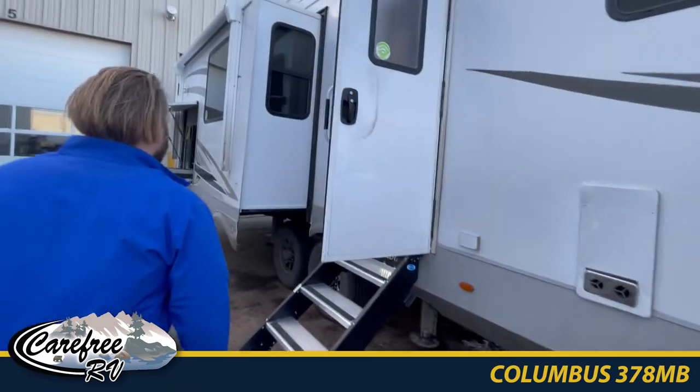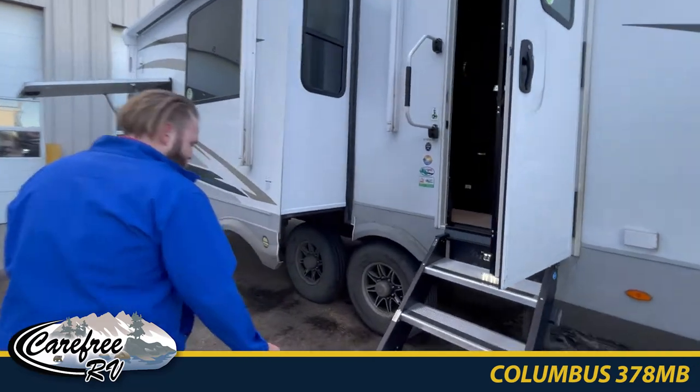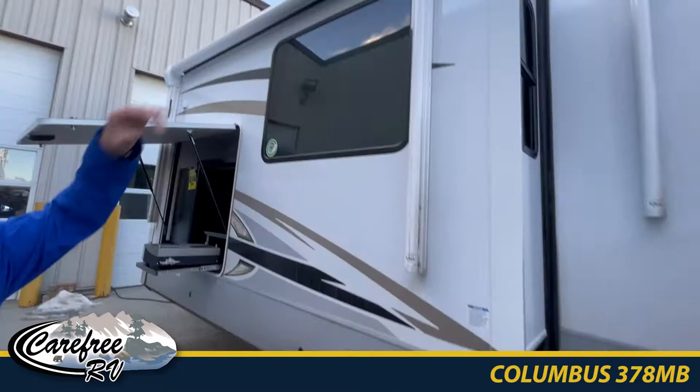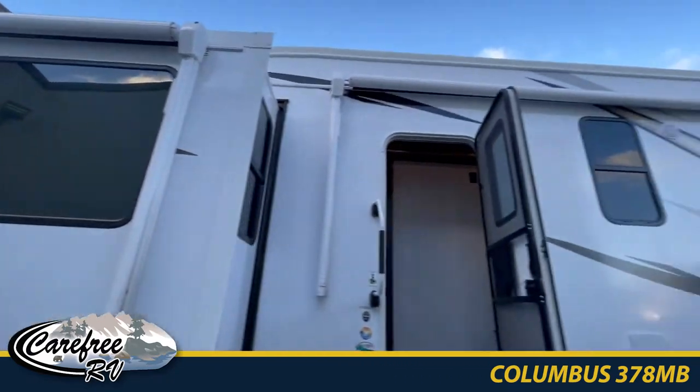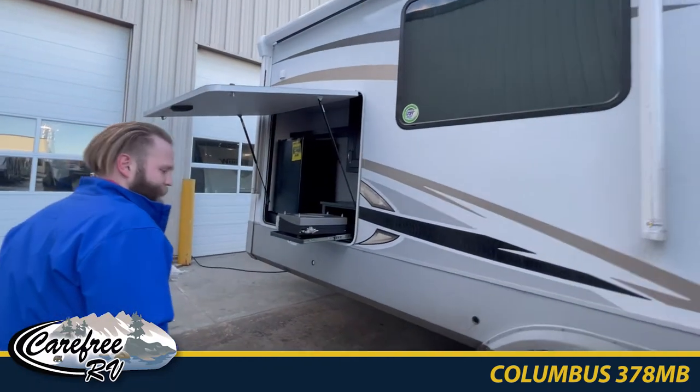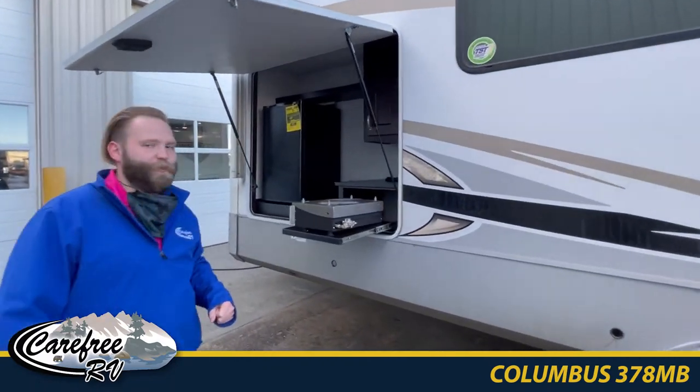As we continue on here, we've got the nice stairs. You'll notice the massive two awnings on this — you'll be able to fit your big group out here all around the fire with the awnings. No one gets left out in the rain with this trailer.